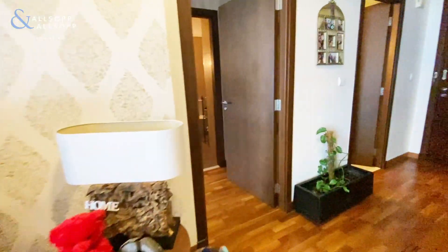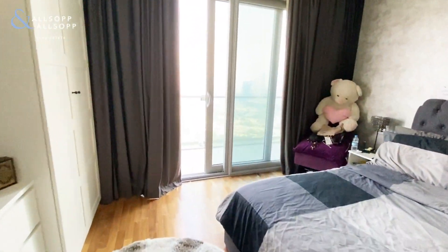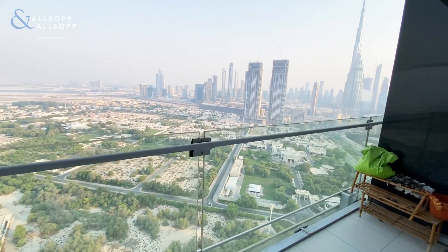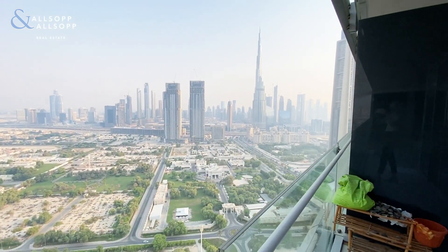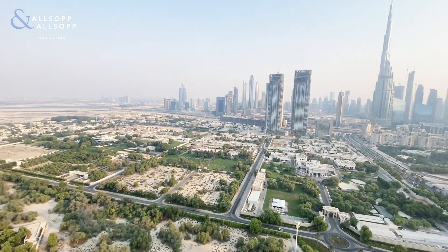This apartment will be unfurnished, and here we have the master bedroom. Both rooms have access onto the balcony. This balcony, as you can see, overlooks the Burj Khalifa.